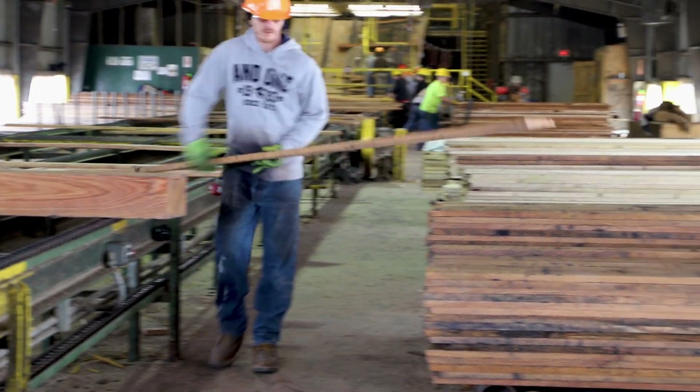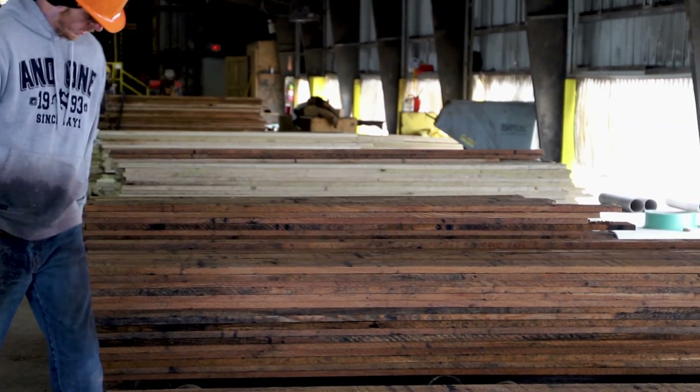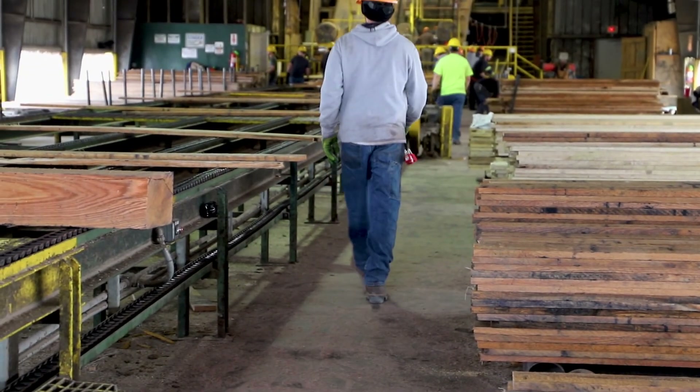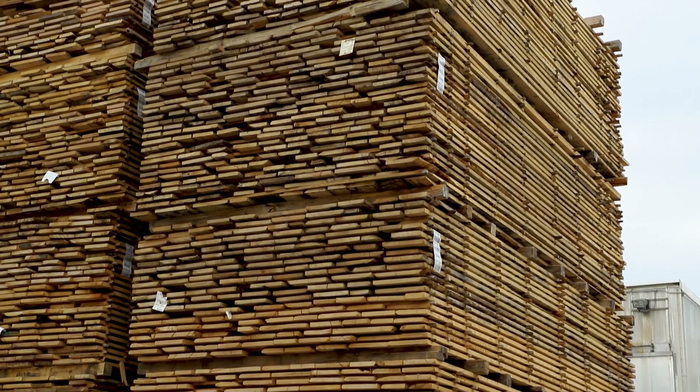From there it goes to the lumber stackers. They separate it by the grade, whatever the lumber grade marks on it. When they do that they'll stack it up to however many layers the green chain guy says to put them to. Then they push them out, and from there it starts getting into the process of the kiln drying site.